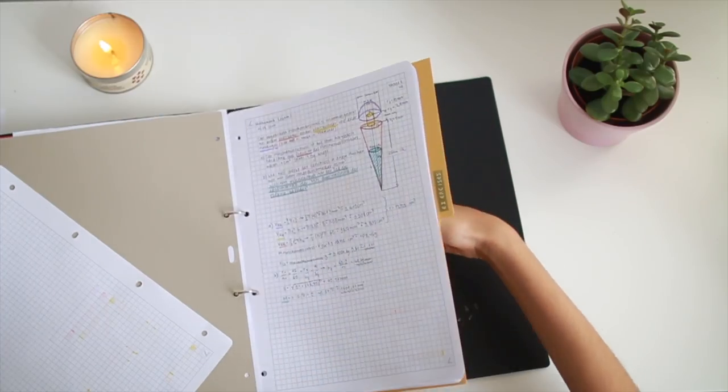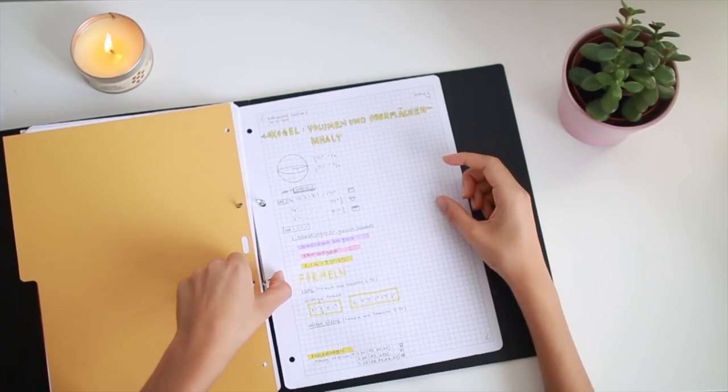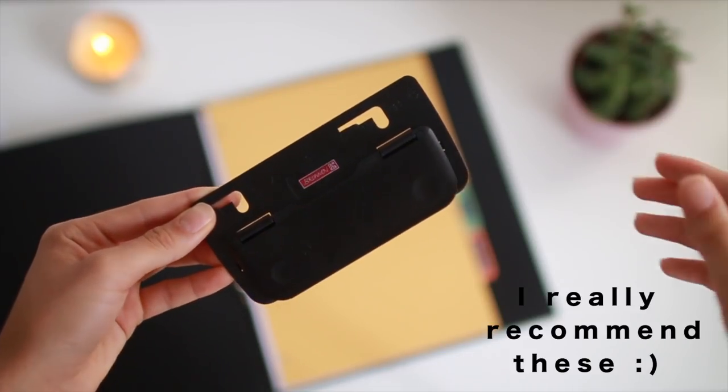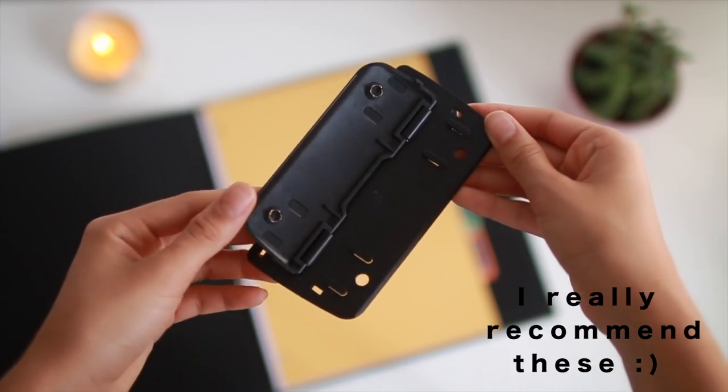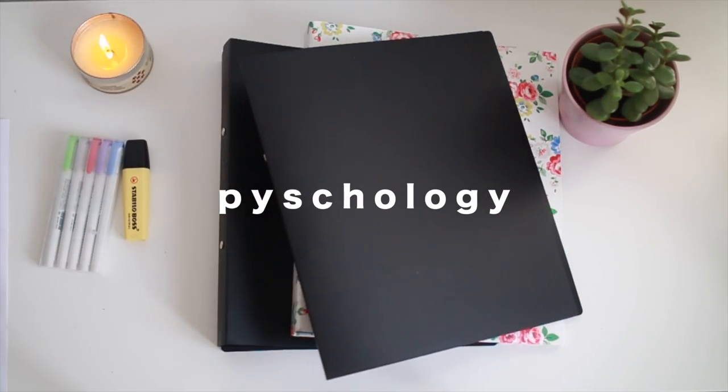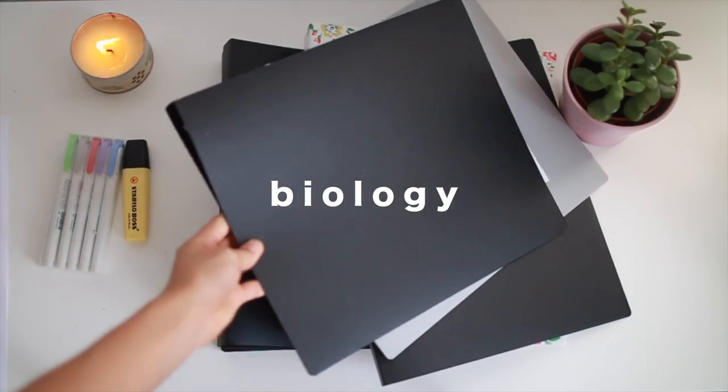However, it is easy to lose papers, especially if you forget to hole-punch them and they fall out or rip. I haven't had many problems with that though. I have binders for almost every subject — French, math, chemistry, psychology, geography, and biology — and I really like them.